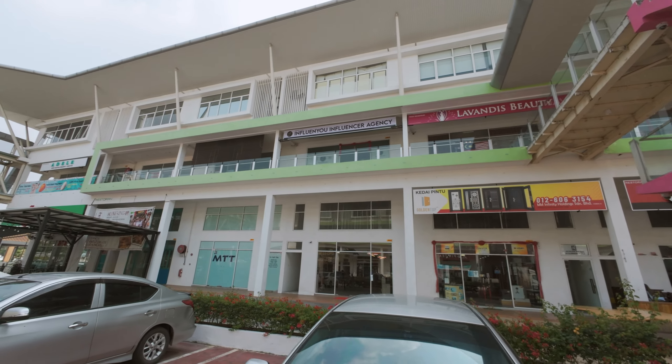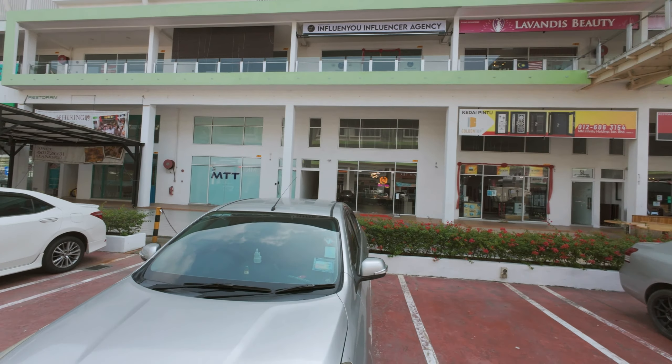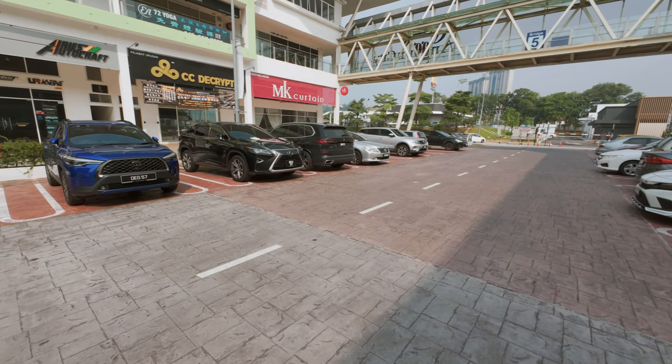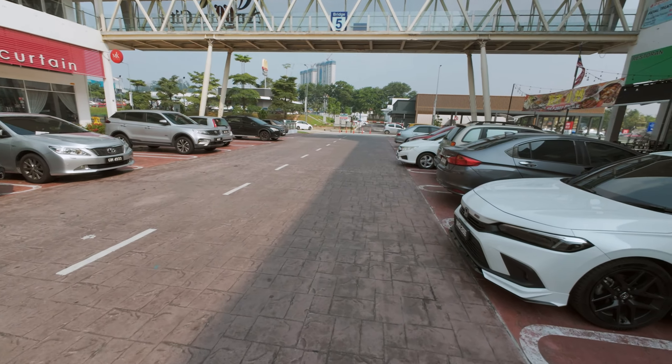Oh, this is interesting — an influencer agency! Am I an influencer? Nah. I think to be considered an influencer you need to have at least a hundred thousand fans or subscribers.